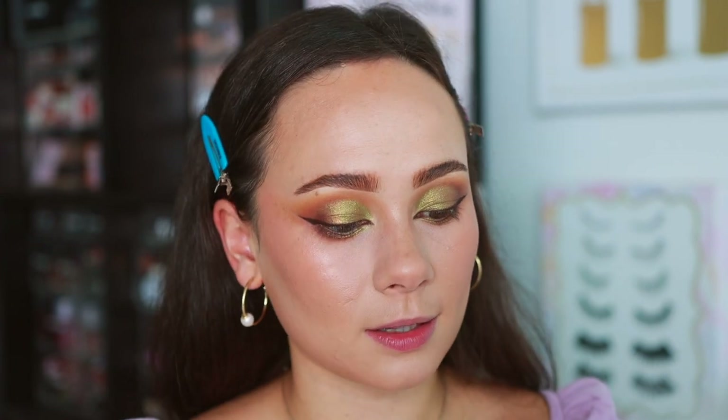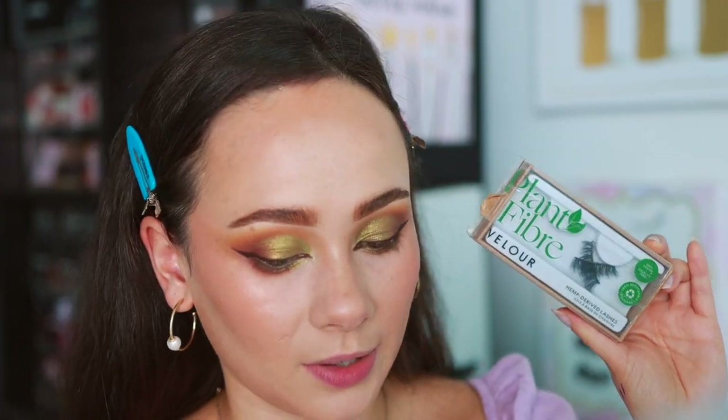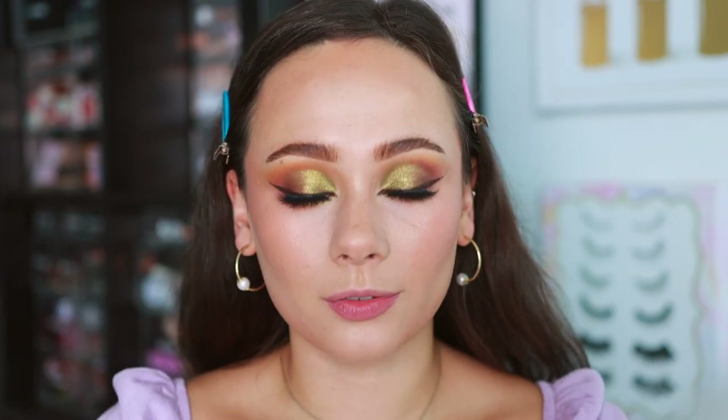I don't want to open a new mascara since my mascara drawer has multiplied, so I'm using the Merit volumizing mascara. Then the lashes I've been obsessed with are these from Velour in the style Cloud Nine - I'll pop those on off camera and then we'll finish off with the lips.